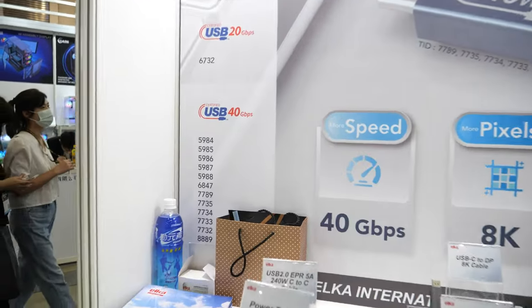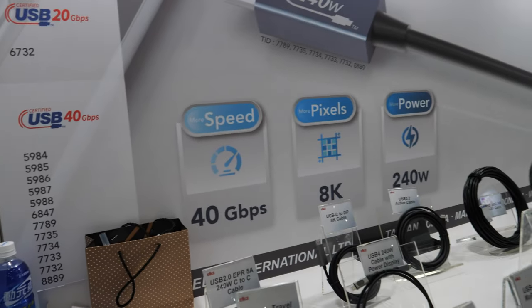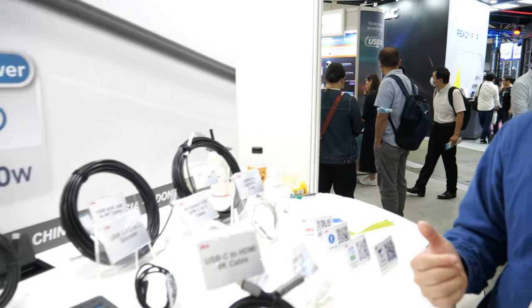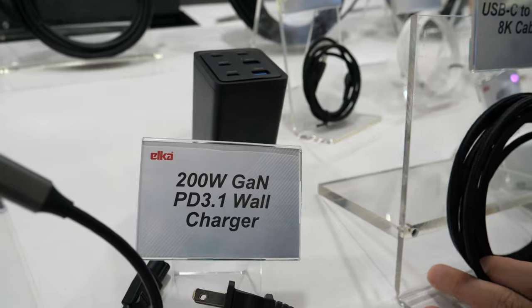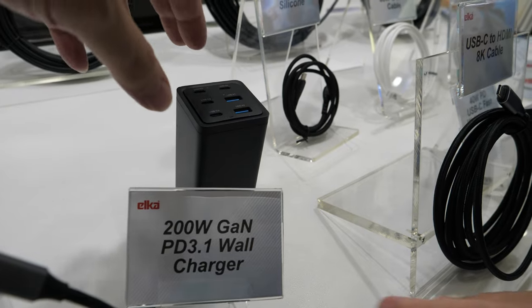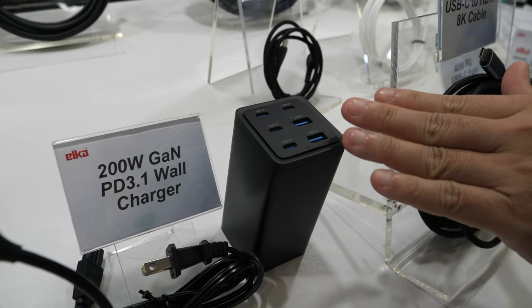Here we have USB 40, 20, and 10. As for USB 80 certified cables — not yet, it's on the way. USB hasn't released the test certifications yet, but our cable is actually ready and we're just waiting for the final test requirements.